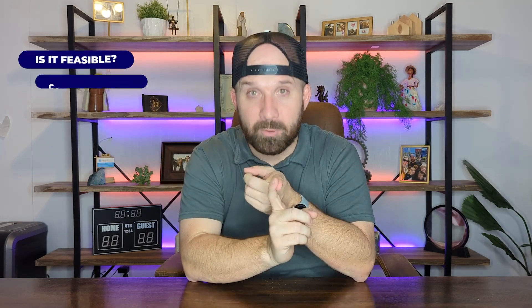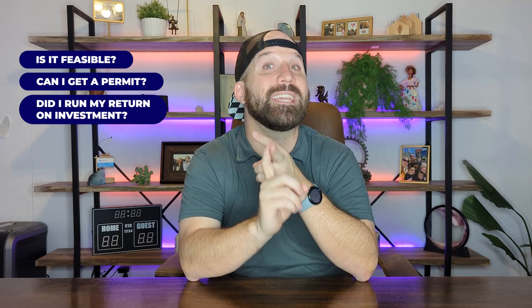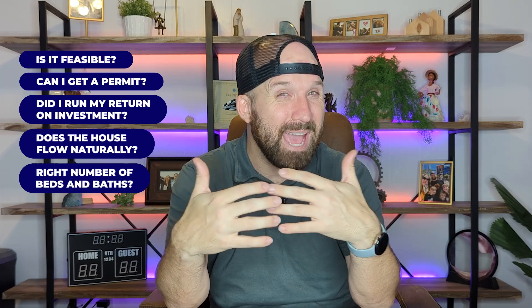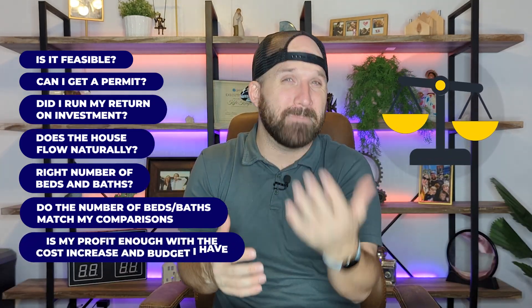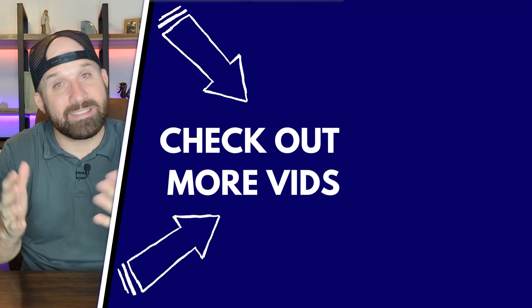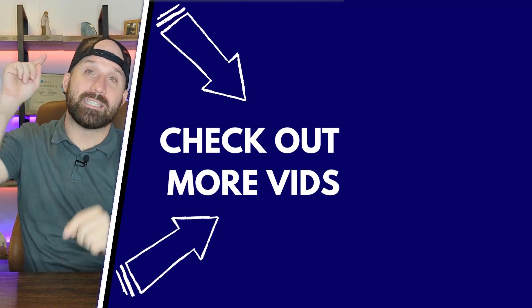Now it's time to make a decision. Take all that information and ask yourself: Is it feasible and can I get a permit? Did I run my ROI and am I getting a good financial return? Does the house flow still feel great, or did it mess it up too much? What's my bedroom and bath number — is it the right amount compared to the comps and how much money I want to get for the house? And of course, am I balancing my budget with my return? Guys, I hope you really liked this video. I wish I learned this stuff when I first started. Like the video, subscribe to the channel. This is just part five — go watch part six coming out shortly, and if you haven't, go watch parts one through four. We're putting out tons of content. See you in the next video.